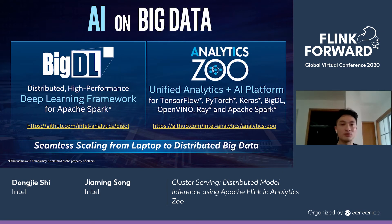Now I'm going to introduce the AI frameworks on big data. On the left side is BigDL, which is our previous project — a distributed and high performance deep learning framework based on Apache Spark. On the right side is Analytics Zoo, which we are currently working on. It is a unified analytics plus AI platform for TensorFlow, PyTorch, Keras, BigDL, OpenVINO, Ray, and Apache Spark. It can seamlessly scale from the laptop to distributed big data clusters.